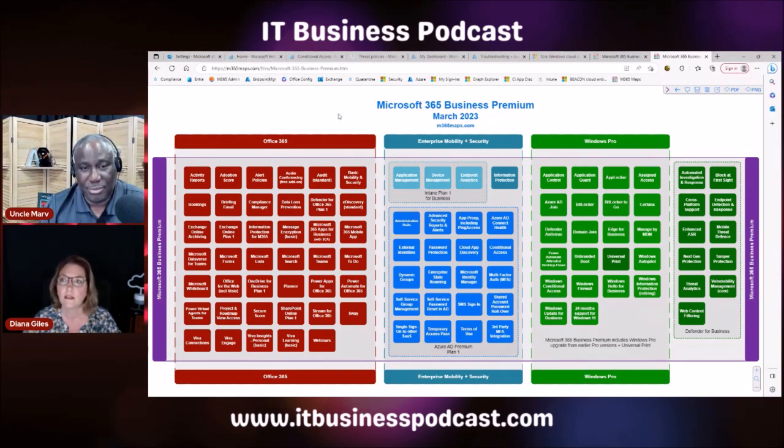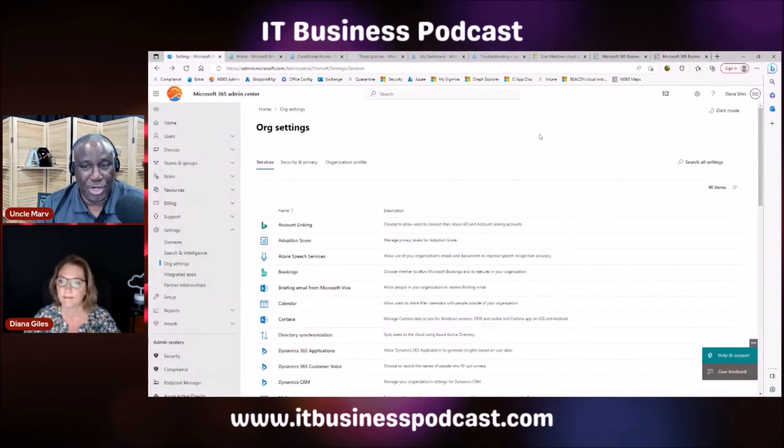It's going to be under the security tab. You have to go in and activate the Windows Defender module. Whereas before it was something you had to add on, now it is available to you if you have Business Premium. The m365maps.com site will be linked in the show notes so you can go see the full graphic.